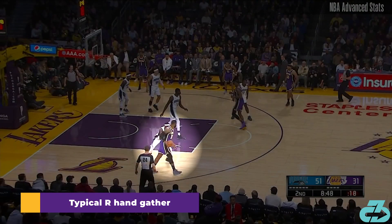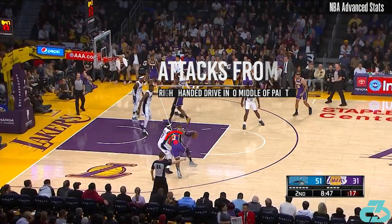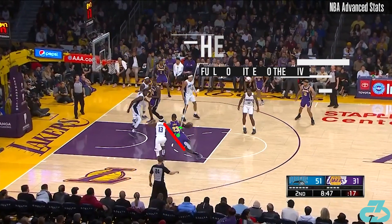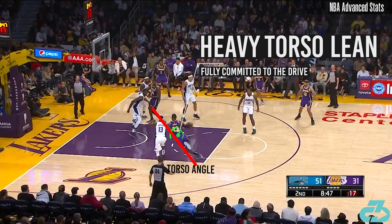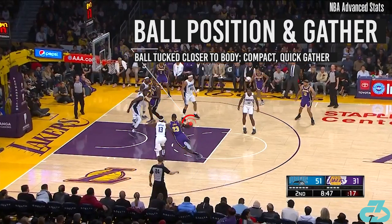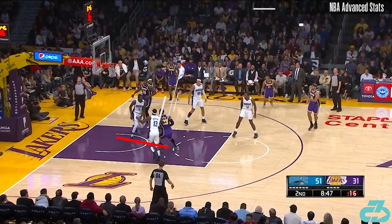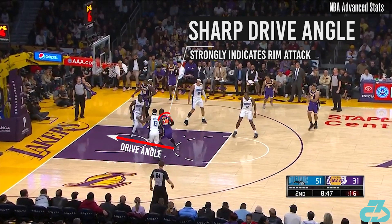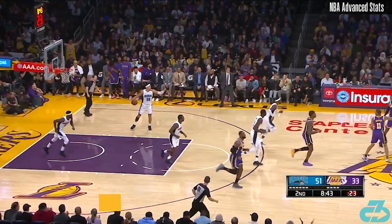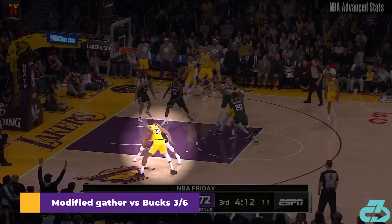This is an example of LeBron's typical right-hand gather when he attacks the middle of the paint. However, on this play vs Giannis, LeBron showed off a different gather technique.